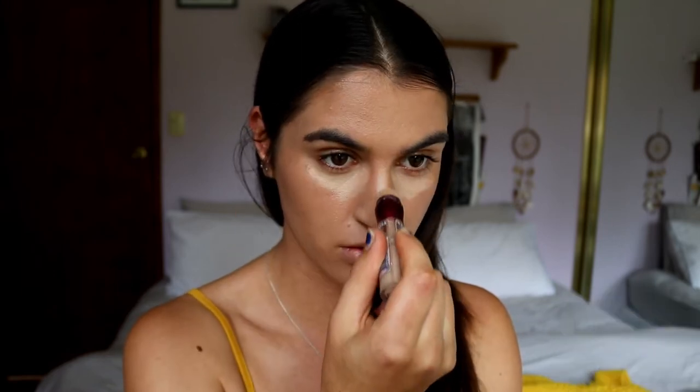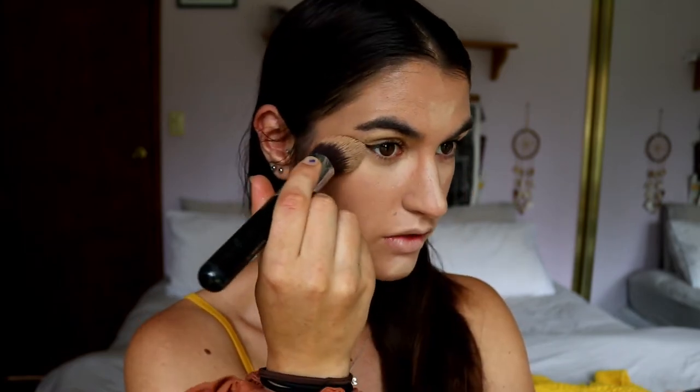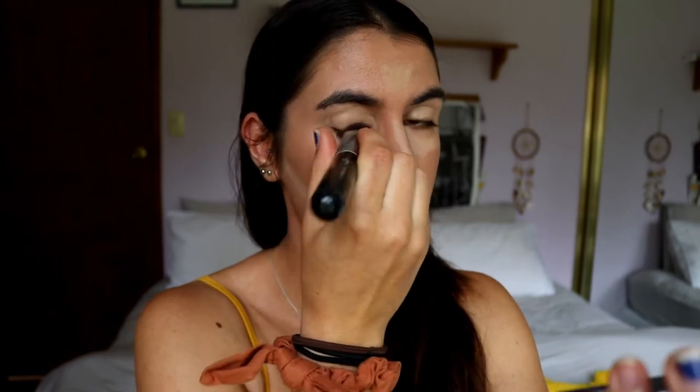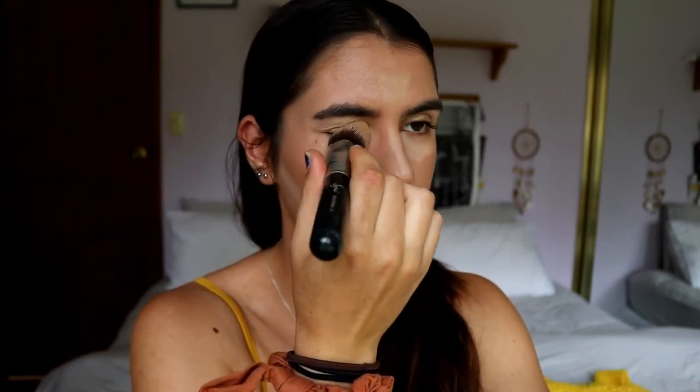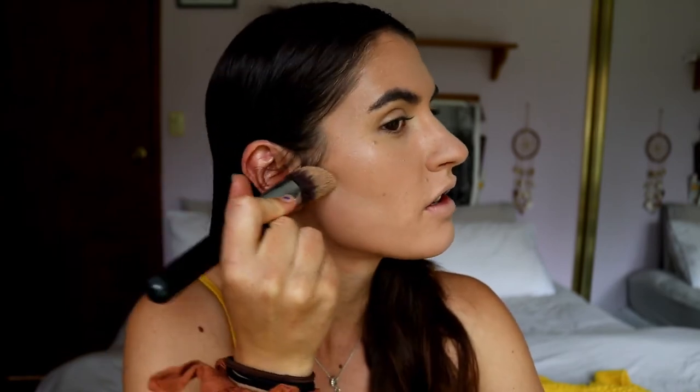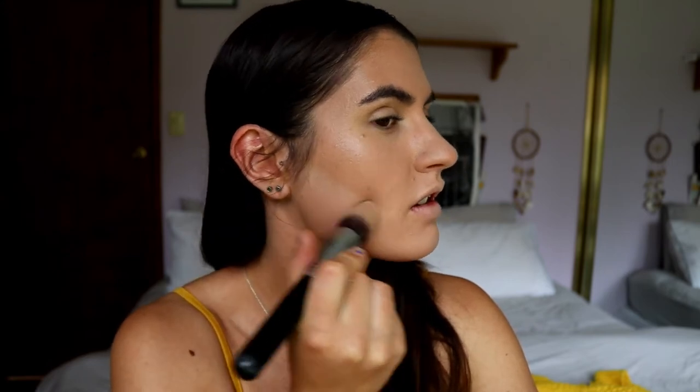Next I'm going in with concealer — applying it under the eyes, center of the face, and also to highlight under the contour we created with the bronzer to make it more defined. I'm using my F86 kabuki brush to blend it in, always on an upward angle along the cheekbones to give a subtle lift. I also primed my lids with concealer so eyeshadow has a tacky base to stick to. I leave the contour area last to blend in because it sets the longest and keeps that defined line better.